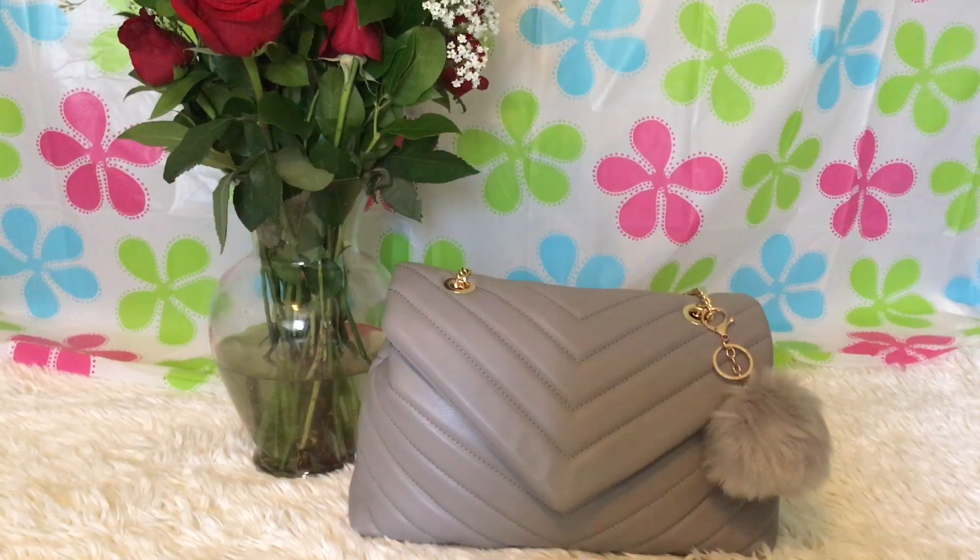In this video I'm going to do a 'what's in my bag.' I'm still in that Chanel dupe that I designed, but since it's Mother's Day I'm going to go to Ross and maybe Marshall's to do some shopping. I have switched into this YSL-inspired bag from Shein.